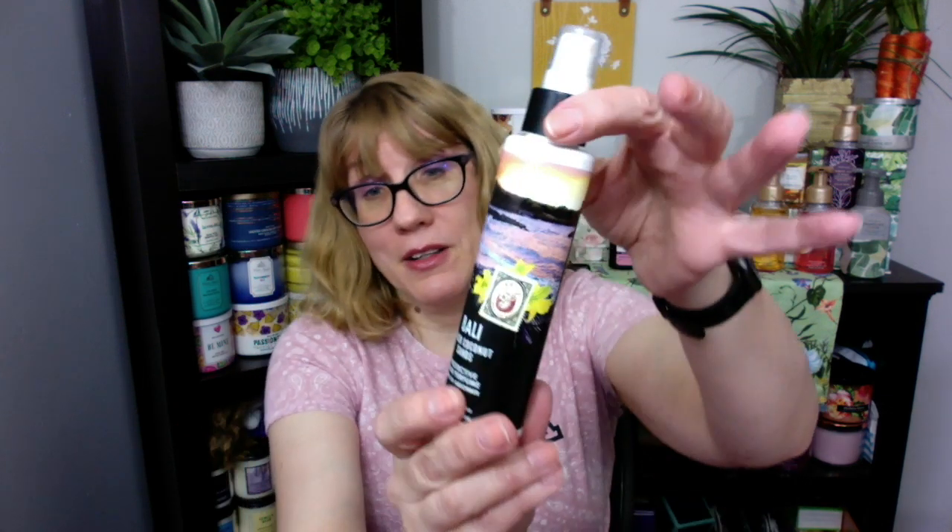My favorite product from last year was the Black Coconut Sands Protective Hair Perfume with UV absorber and aloe. I've had a couple of these — I always spray them on, they give my hair a little scent, and they feel like they moisturize a little bit in the summer. I'm really hoping they bring these sprays back because they are awesome.